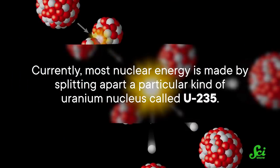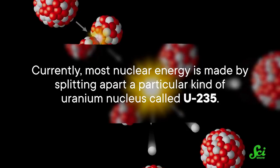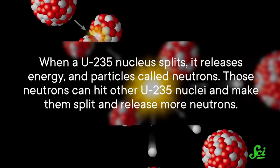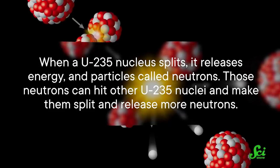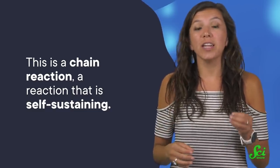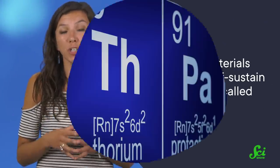In nuclear power plants, you generate tremendous energy from splitting apart the nuclei — the bulky middle part of atoms. Currently, most nuclear energy is made by splitting apart a particular kind of uranium nucleus called U-235. When a U-235 nucleus splits, it releases energy and particles called neutrons. Those neutrons can hit other U-235 nuclei and make them split and release more neutrons — this is a chain reaction, a reaction that is self-sustaining.